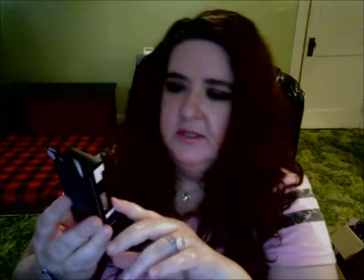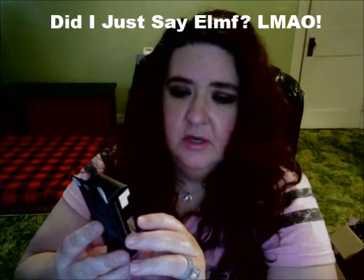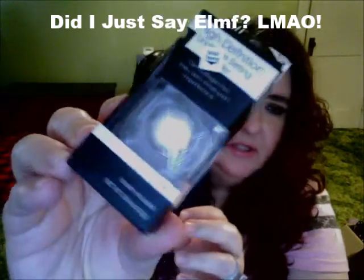Let's go to Walmart. On my first trip I picked up from ELF — this is a repurchase — the High Definition Under Eye Setting Powder. I love this stuff. I think it's a wonderful setting powder for under the eyes. I know some people really like the Laura Mercier, but I've never tried it so I can't compare them. This is about three dollars and it works great for me.